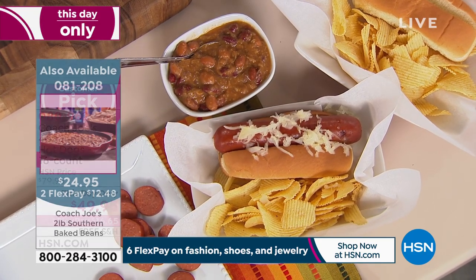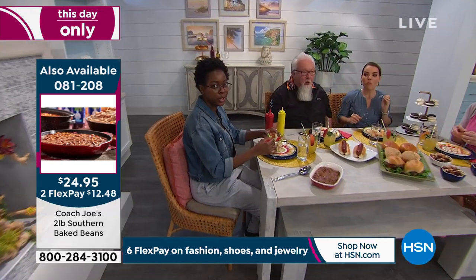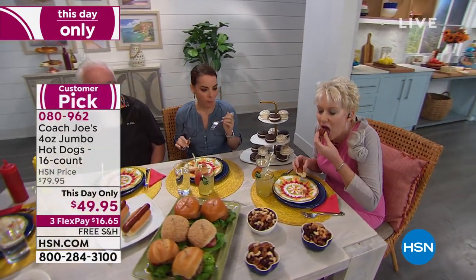Let's ask our guests what they think. So good! Aren't they good? Flavorful — like the best tasting hot dog. Dr. Barbecue, what are your thoughts? You travel all over the world. I had a big bite in my mouth, that's why I couldn't talk for a second. I've eaten all of everything so far today. It really is the perfect food.